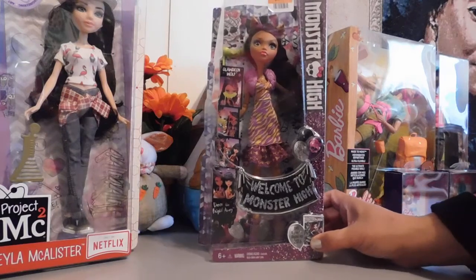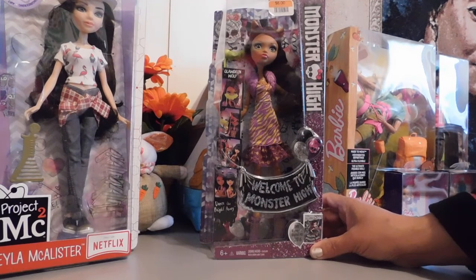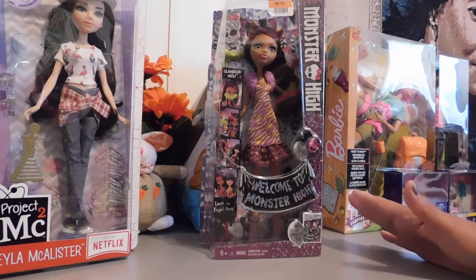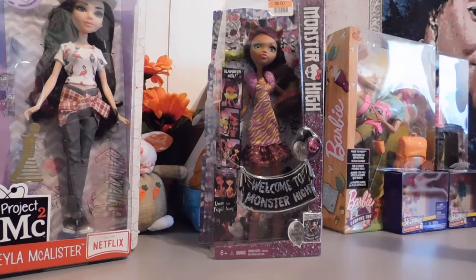Hello doll lovers, it's Ruby Red's World of Dolls and I am back with a really quick review. I have this Claudine Wolf Monster High doll. I picked her up from my local Big Lots on clearance, and she is my very first Monster High doll.